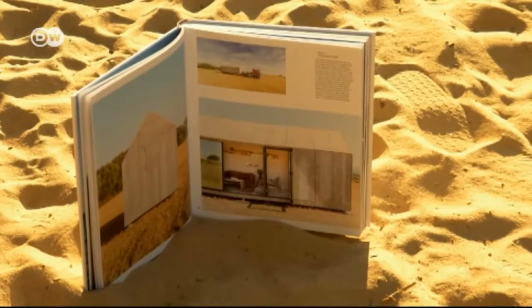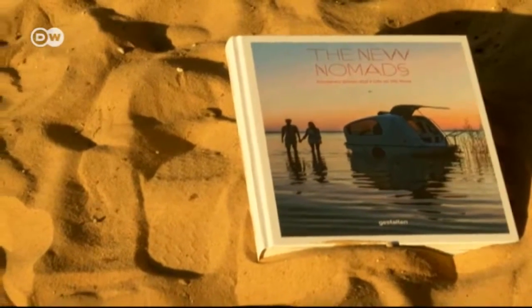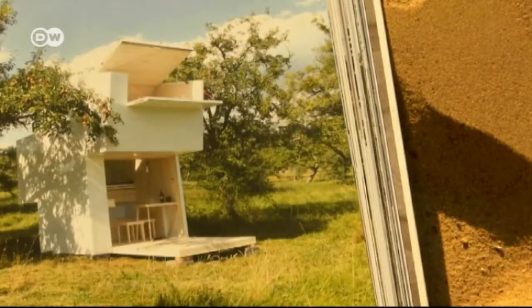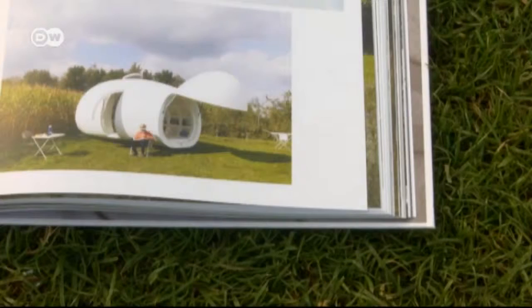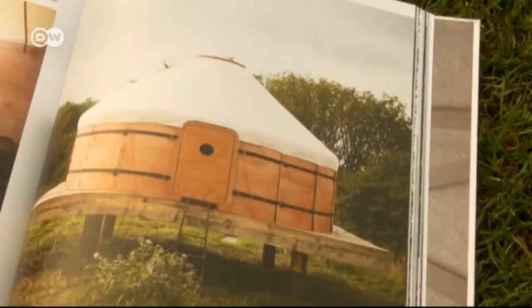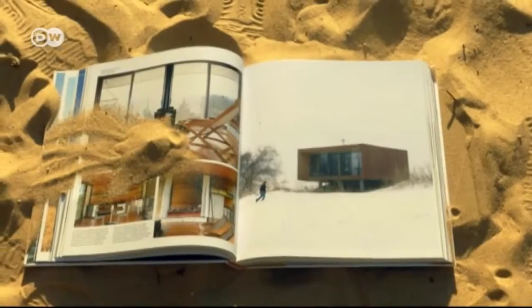"The New Nomads" is the title of a sumptuous coffee table book about houses exactly like theirs. Editor Sven Ehman went all over the world looking for what he calls temporary architecture — including miniature towers, egg-shaped capsules, tree houses, designer yurts, and simple stripped-down living spaces as a lifestyle choice.